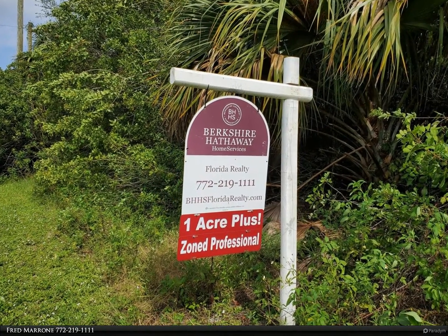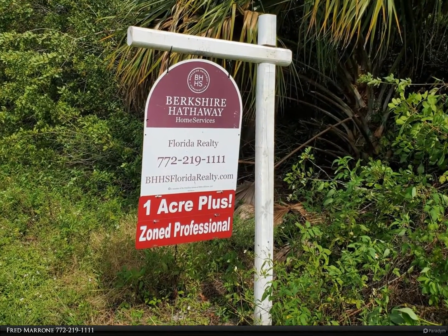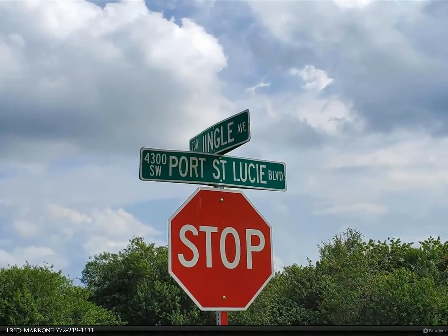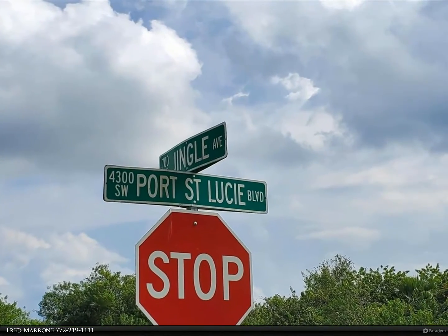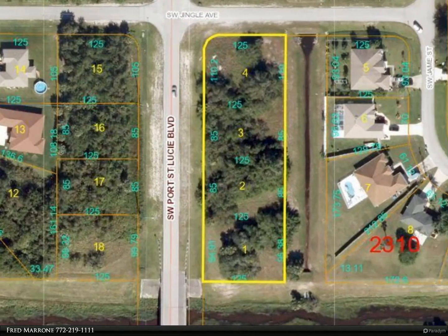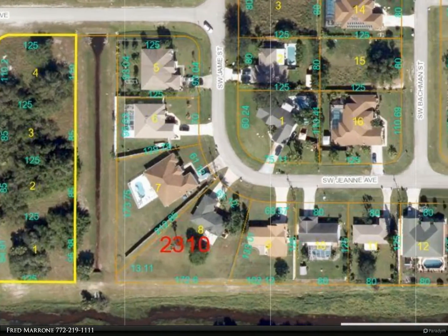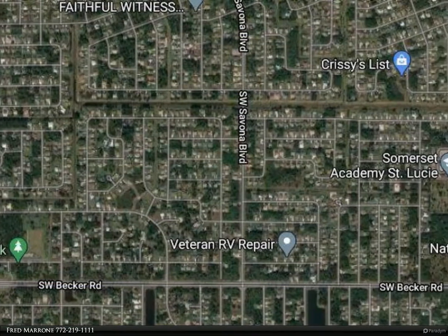This Berkshire Hathaway Home Services Florida Realty property video is presented by Fred Marone, zoned professional for the planning department. This parcel could be zoned LMD, Limited Mixed Development, with partial retail up to 50%, no more than 5,000 square feet, or could be zoned to RM5 multi-family.